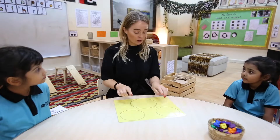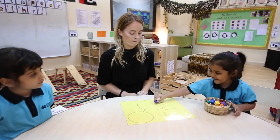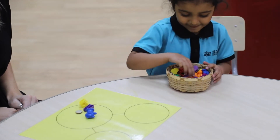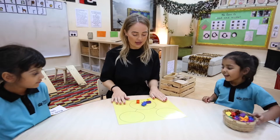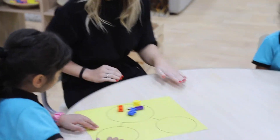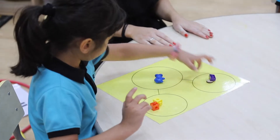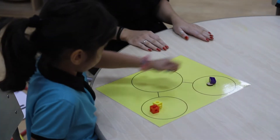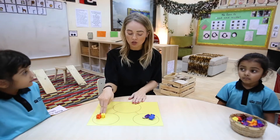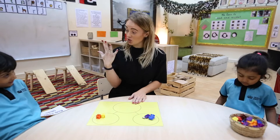Chloe, please can you count me out our whole number five objects? One, two, three, four. Excellent. Now we're going to partition this whole number into two parts. Aisha, can you do the first way? Can you tell us what you've partitioned five into, Aisha? How many here in this part? Two. And three.